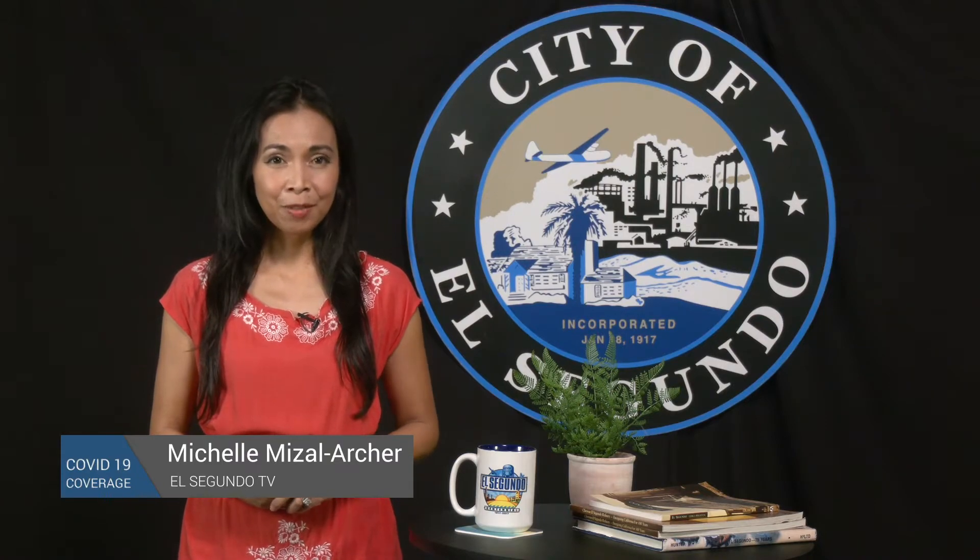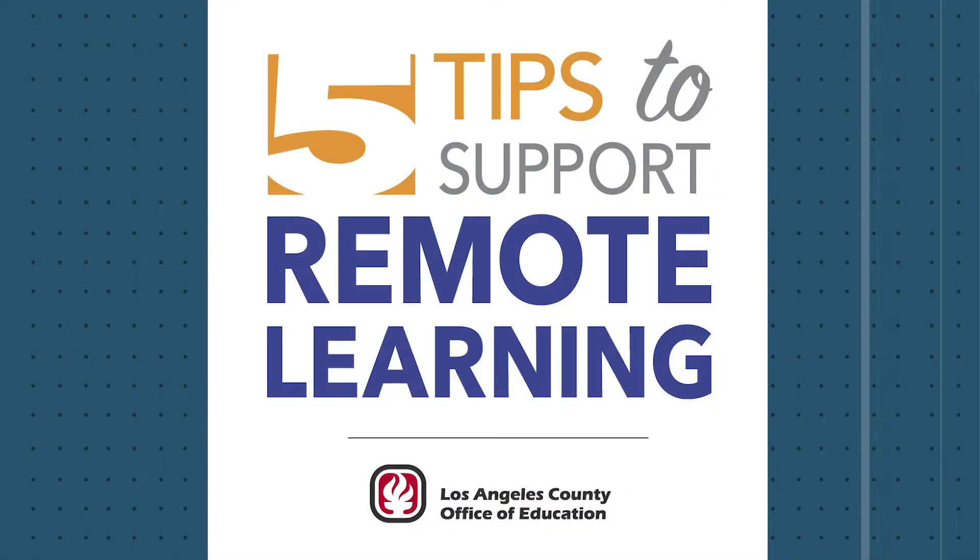Here are five tips to help you with distance learning during the coronavirus pandemic. According to the Los Angeles County Office of Education website and other help articles, here's what to do.